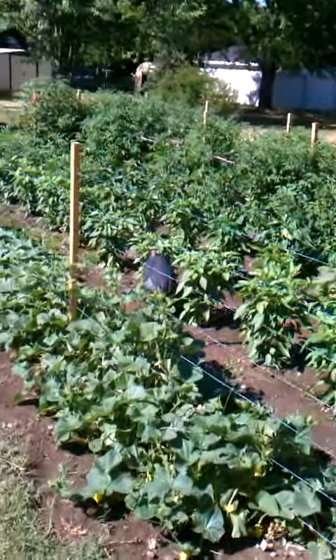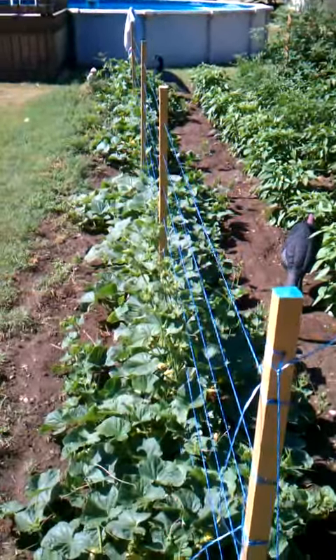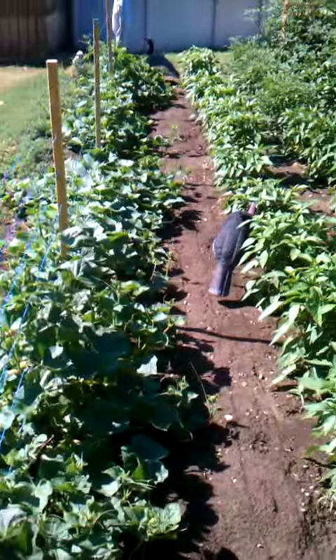Been a pretty good week for growing in the garden. There's the cucumbers — picked a couple of them already.